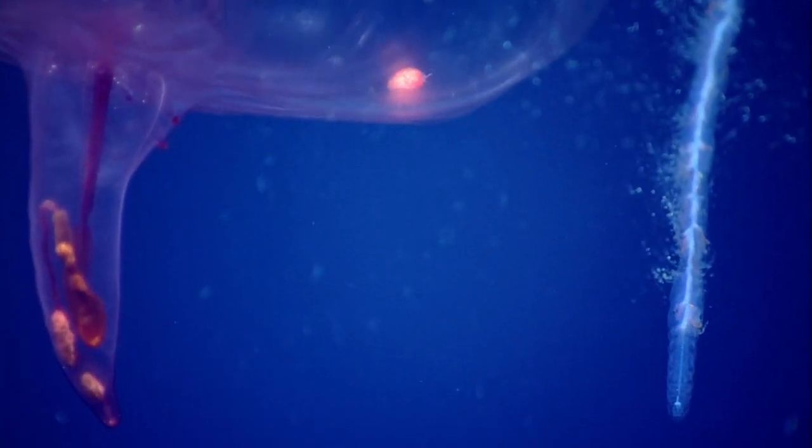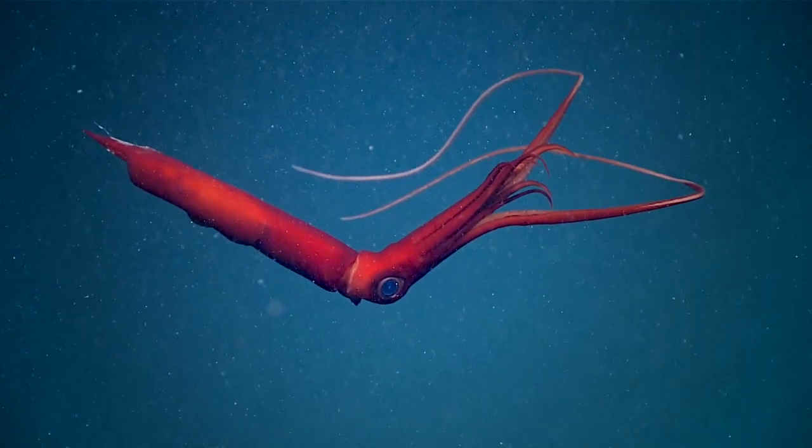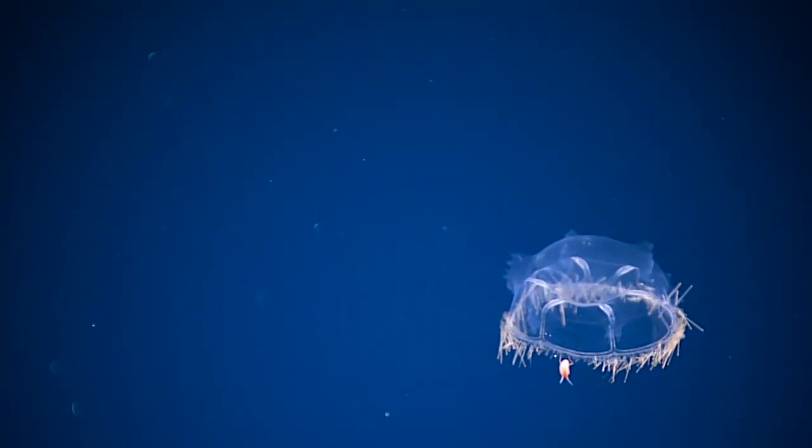These things are just awesome. This is the kind of deep-sea biology that really got me hooked on oceanography as a kid.